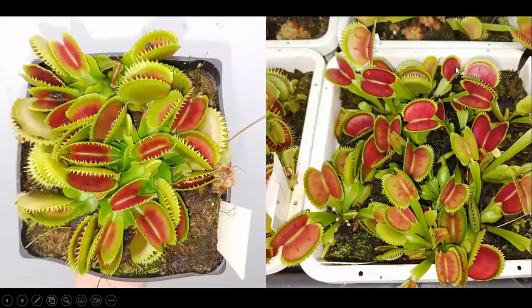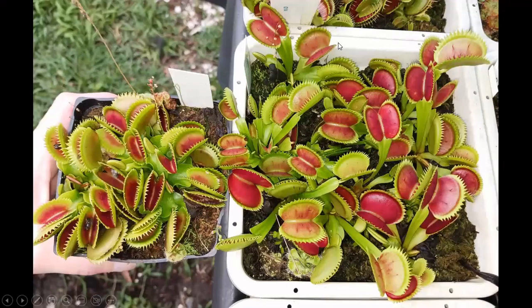Here is a little comparison between inside and outside grown plants. These are the same exact cultivar — UK Sawtooth. On the left is the plant I grow inside under the lights, and on the right is the one I grow outside. The pot size is a little bit different, so that could be why the outside grown ones are a little bit bigger. Overall, outside you do get a little bit bigger traps, but you do get a lot better color under lights.